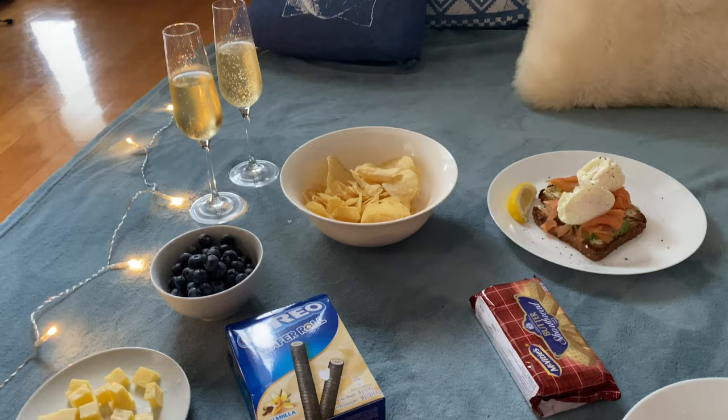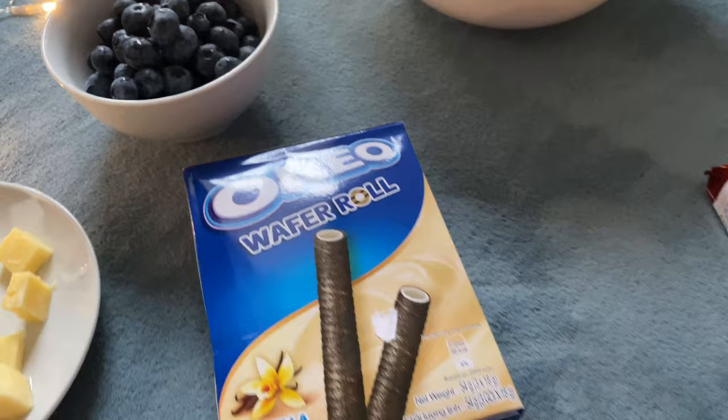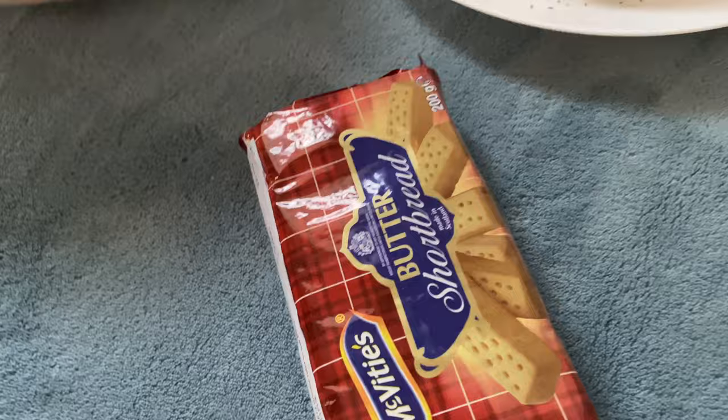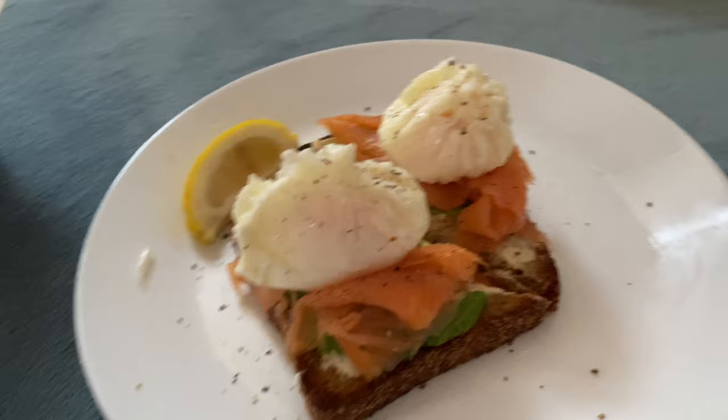This is some of the stuff we treated ourselves to: crisps, blueberries, cheese biscuits, McVitie's Digestives, Oreos, shortbread — yum. And this is what I've made with what we've bought: some nice brown bread that's been toasted with cream cheese, avocado, smoked salmon, and some poached eggs.